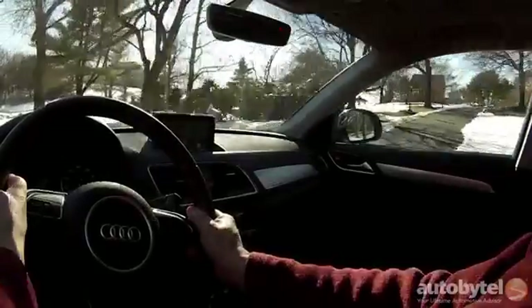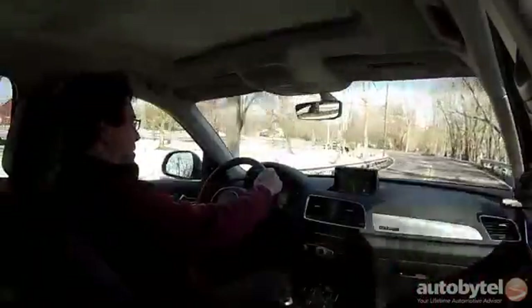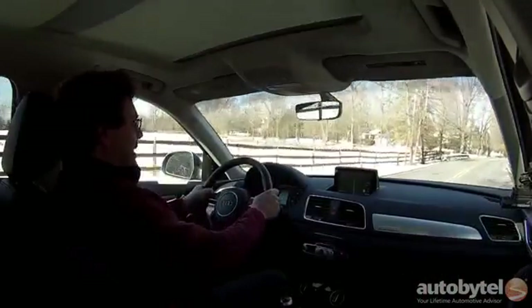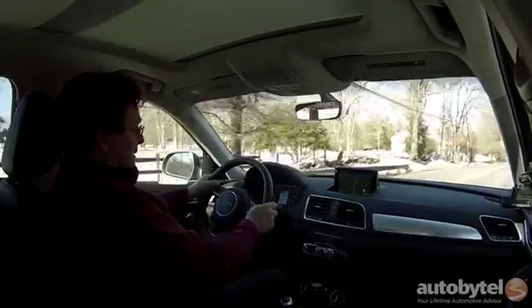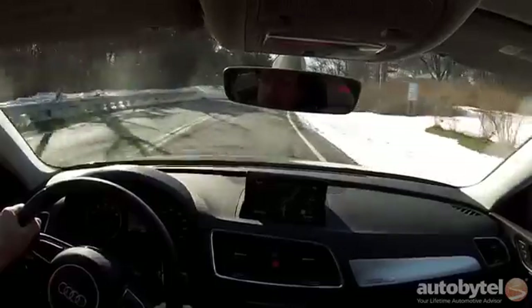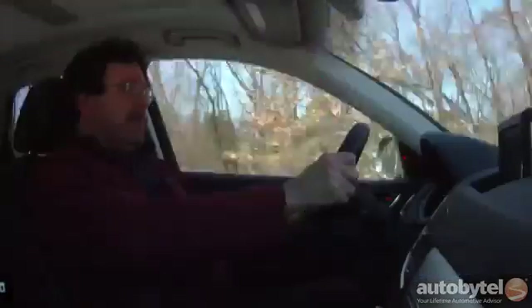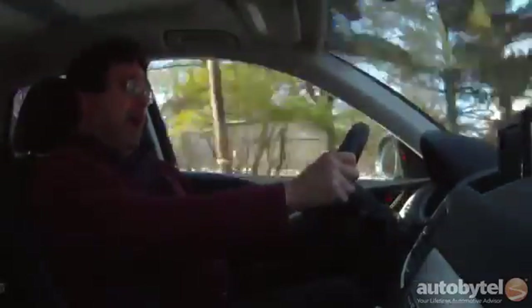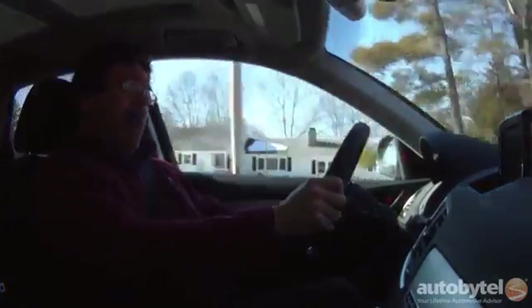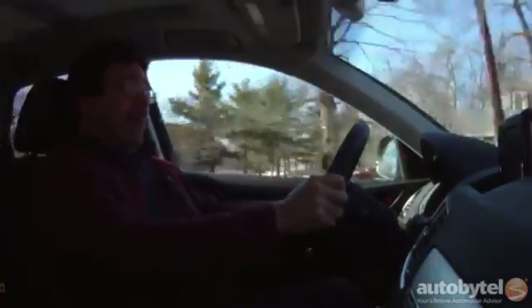There's just a short list of tiny luxury crossovers to shop this one against, and that would be the BMW X1, the Mercedes-Benz GLA and GLC, and the Range Rover Evoque. If you're shopping it against non-luxury tiny crossovers, you might want to look at the Buick Encore, the Fiat 500X, the Mazda CX-3, and if you're looking to take it off-road, perhaps the Jeep Renegade Trailhawk.